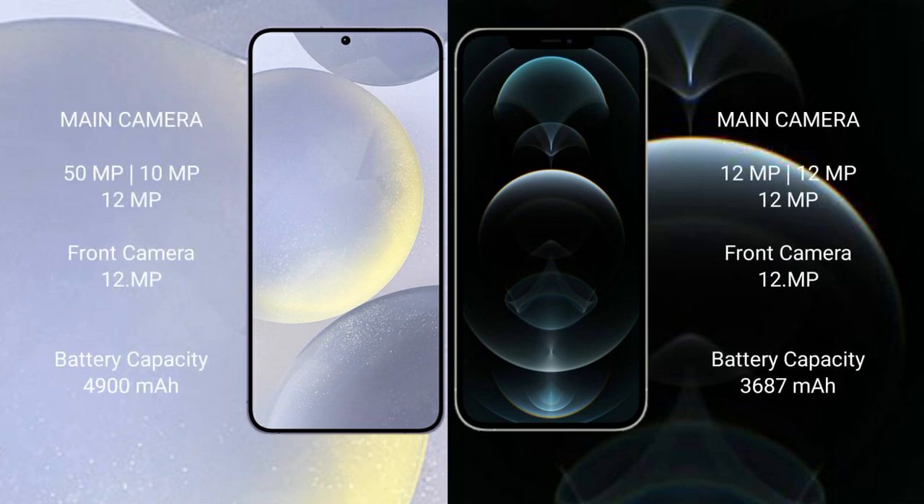The Samsung Galaxy S24 Plus features a rear triple camera setup of 50MP plus 10MP plus 12MP, and a 12MP front camera. The iPhone 12 Pro Max features a rear triple camera setup of 12MP plus 12MP plus 12MP, and a 12MP front camera.